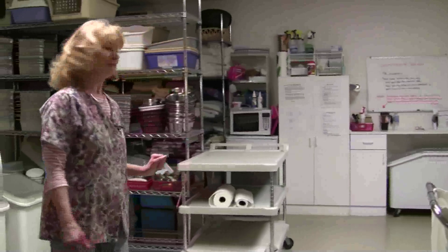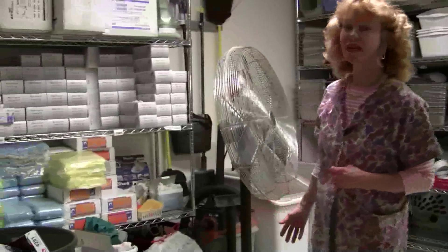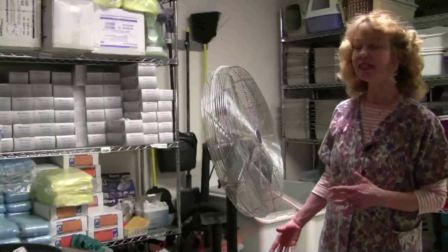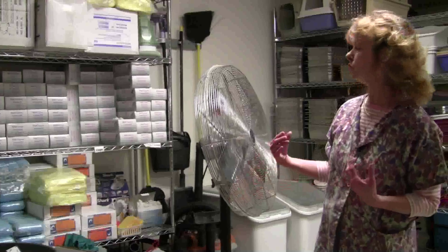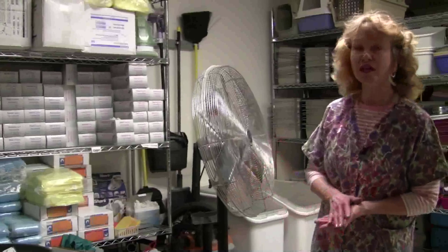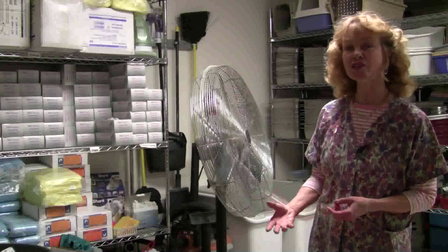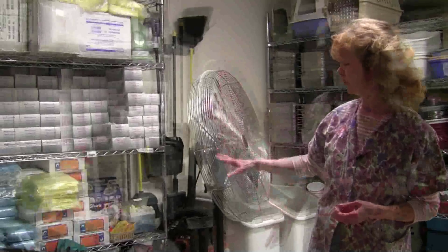On the side here we have quite a few supplies that our staff members use when they go to the back holding areas to clean the cat cages. We have gowns, booties, surgical caps, and gloves — and the gloves are changed in between each cat that is being handled. All those supplies are kept here.